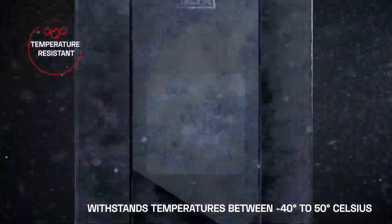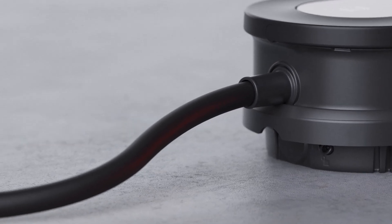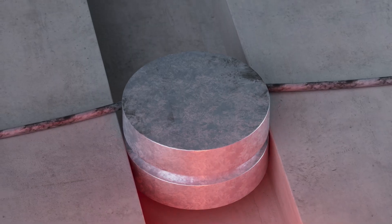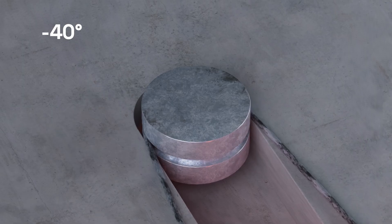The charger can withstand temperatures between minus 40 to 50 Celsius. The charger's solidity even extends to the integrated cable that remains strong and flexible, even in cold weather.